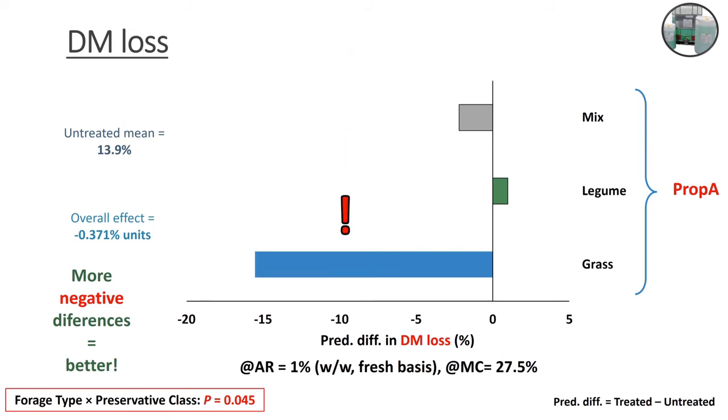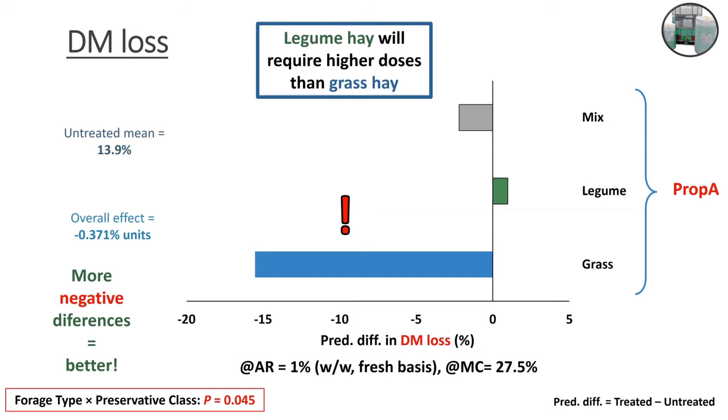Very interestingly, we also observed forage type interaction for each type of preservative class. Because propionic acid was the only one with enough data points in mixtures, legumes, and grasses simultaneously, that's the one being presented. We see that grasses are responding much better to propionic acid — the more negative the dry matter loss difference, the better — meaning the treated grass dry matter loss was way smaller than the untreated grass value. But for legumes, there is not going to be any benefit; there is actually a slight increase in dry matter loss. To generate this graph, application rate was fixed at 1% for all forage types at the same moisture concentration.